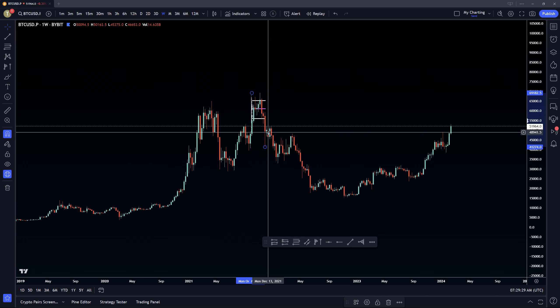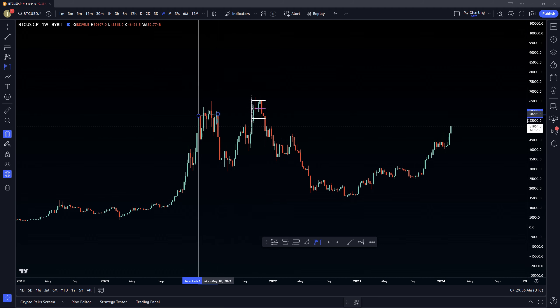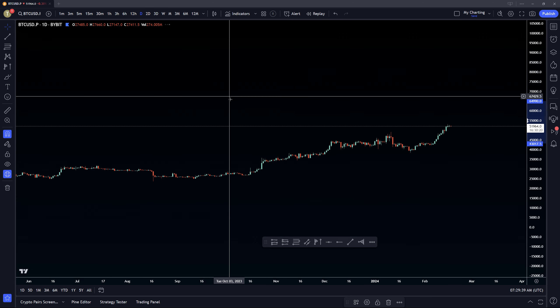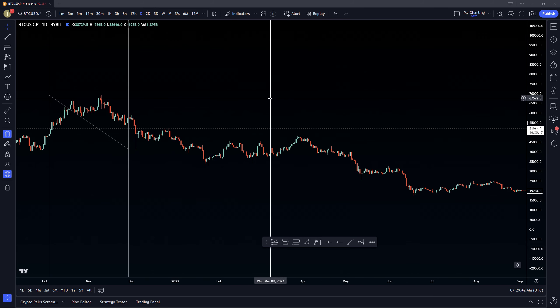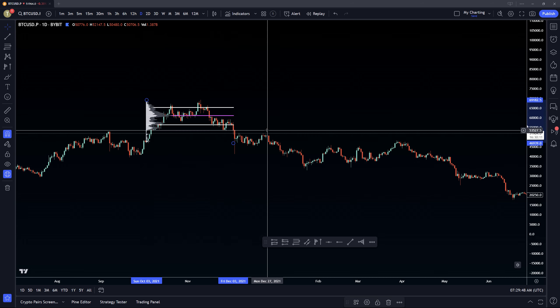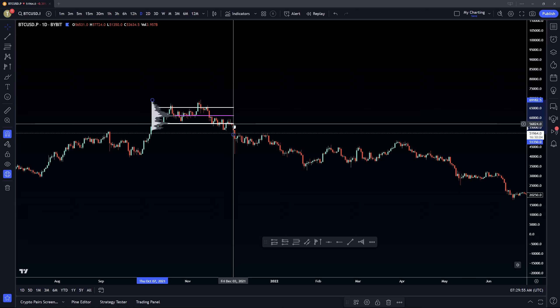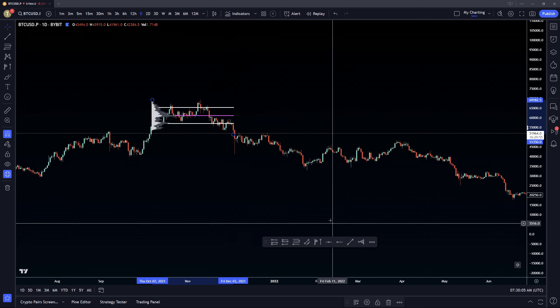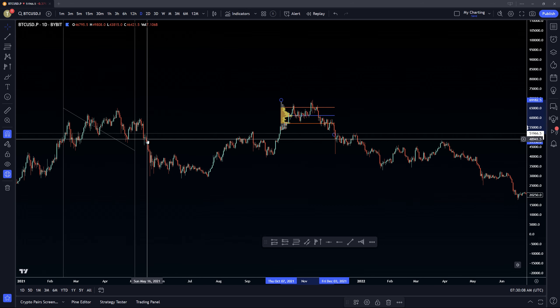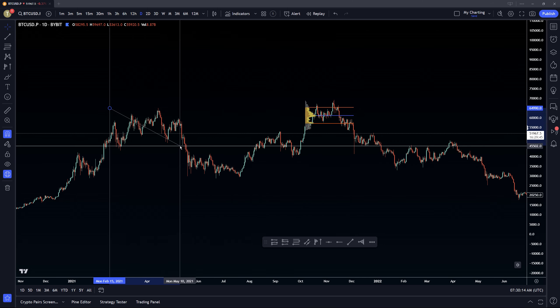I'm on the weekly now, but I'm going to really zoom into the daily and show you. We have one here, which is the most recent, and we also have one back here. We're just going to establish them now and then go back to the daily chart and really hone in on these levels. The value area low is sitting right at $57,000, as you can see. This one's not as recent, but I believe it holds just as much weight.